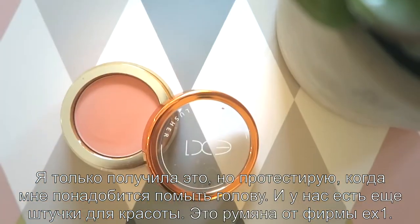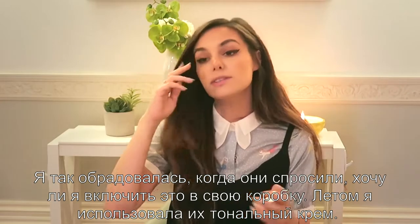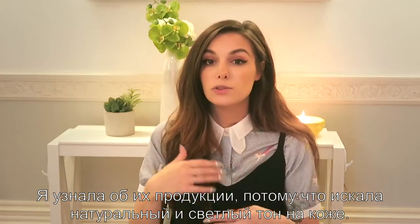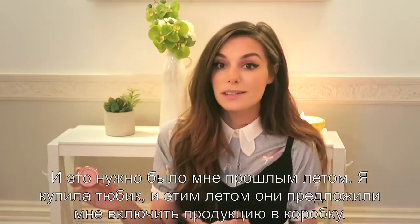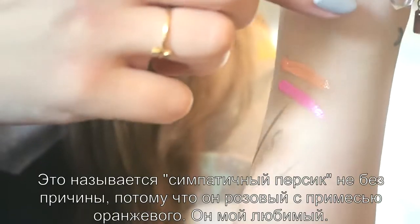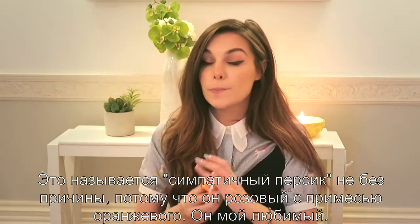This one is a blusher by the brand EX1, which I was so excited about when they asked me if I wanted to include one of their products. During summertime I use their foundation — I found out about this brand because it's supposed to be very natural and very lightweight on the skin, and that's something I really wanted last summer. It's called Pretty Peach for a reason because it's pinky but also with a touch of orange, and that's my favorite shade.